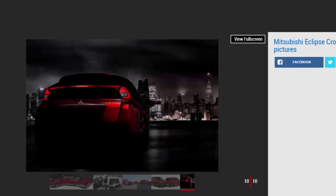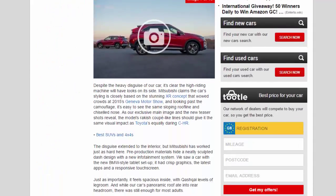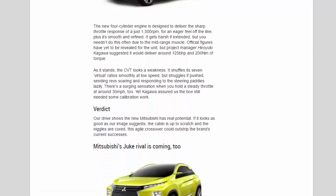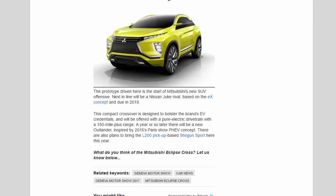Next in line will be a Nissan Juke rival based on the X-Concept, due in 2019. This compact crossover is designed to bolster the brand's EV credentials and will be offered with a pure electric drivetrain with a 150-mile-plus range. A year or so later there will be a new Outlander inspired by the 2016 Paris Chauffeur concept, and there are also plans to bring the L200 pickup-based Shogun Sport to the UK this year.